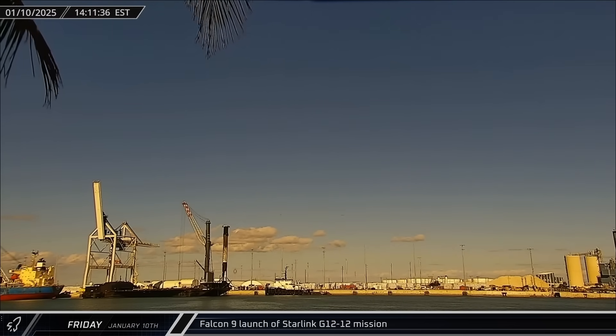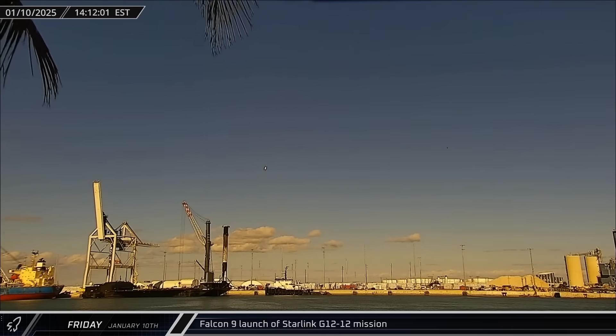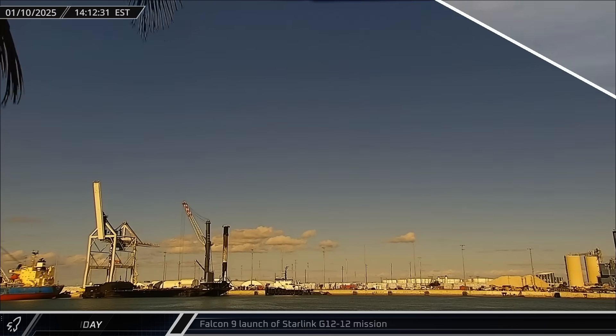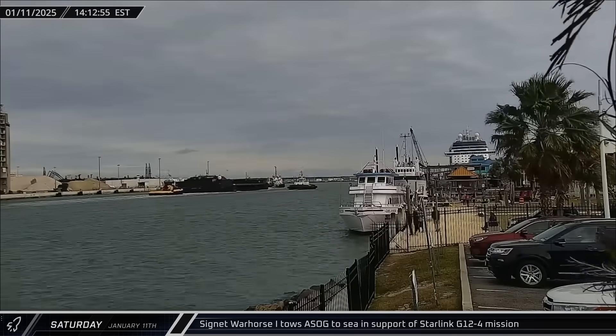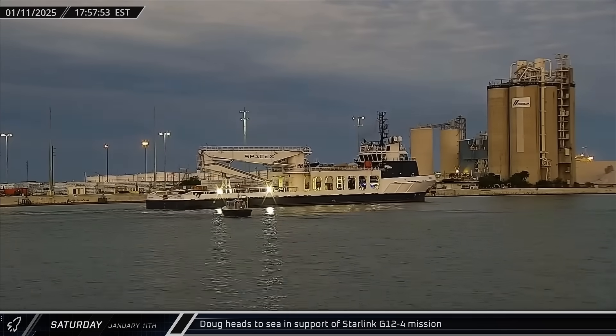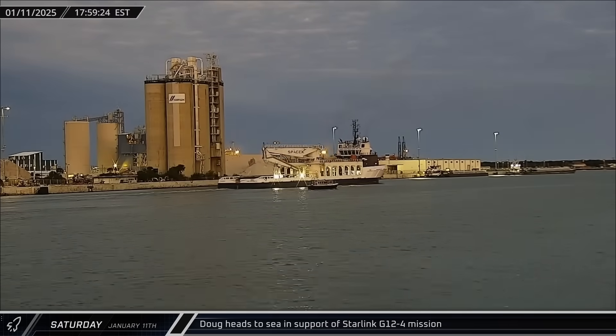Up the coast, Falcon 9 Booster 1067 lifted off from Space Launch Complex 40 on its record-setting 25th mission as it sent another 21 Starlink satellites to orbit. The next afternoon, a shortfall of Gravitas was towed back out to sea in support of another Starlink mission. A few hours later, Doug followed the drone ship out of Port Canaveral in support of that same launch.